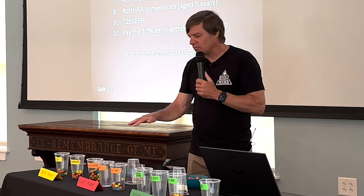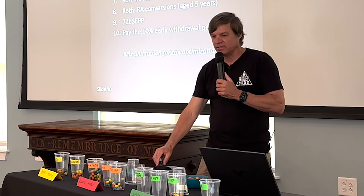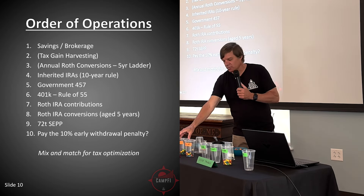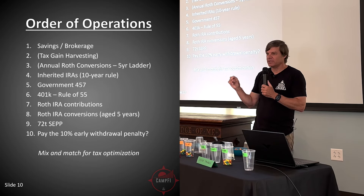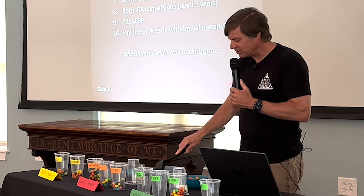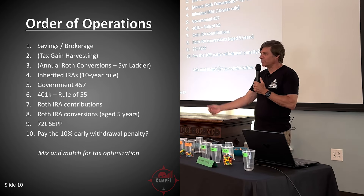Right before I retired, my wife started maxing out her 457, dumping as much as possible into it because she knew that when she left service we'd have access collectively. At the same time, because my income went down in 2015 and hers was being deferred into the 457, we had enough earned income left over to start doing Roth contributions — we did Roth contributions for six years and ended up with about $40,000 each, roughly $80,000 total available as contributions.